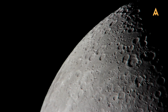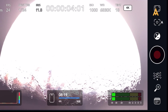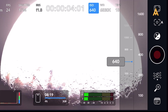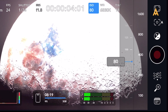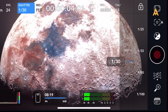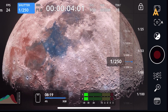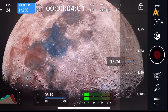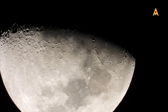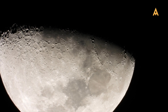The Moon is one of the most accessible and fascinating subjects for astrophotography. Whether capturing its craters or phases, shooting the Moon requires different techniques than deep sky imaging. Start with a telephoto lens or telescope to reveal intricate details. Set your camera to ISO 100 or lower to minimize noise and allow for a faster shutter speed, as the Moon is much brighter than other celestial objects. Use a shutter speed of about 1/125th to 1/500th of a second to prevent overexposure. The first and last quarters are often the best times for lunar photography, due to the angle of sunlight illuminating the surface.